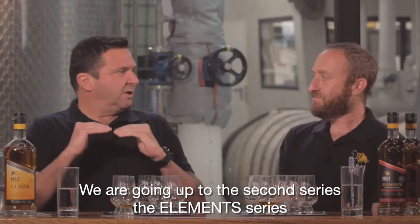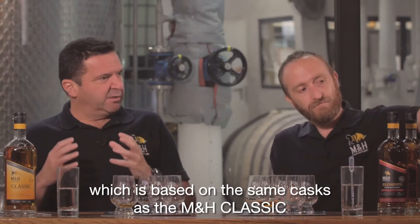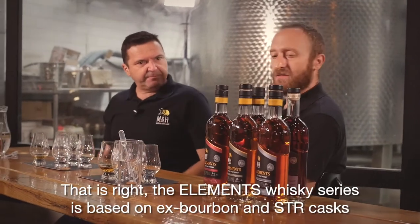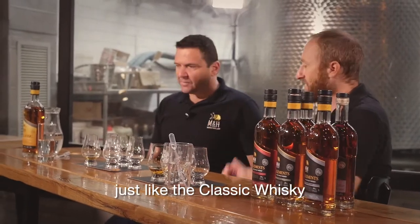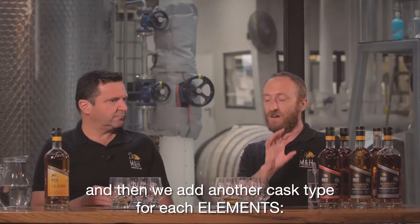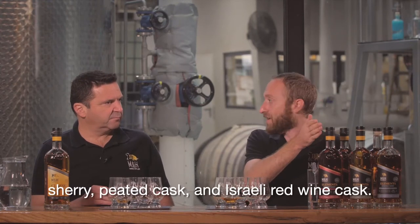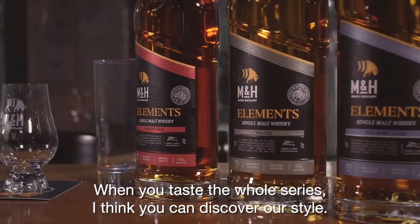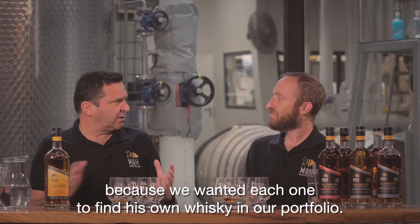We're going up to the second series — our element series. It's based on the same casks as the classic but adds another element for each whiskey. It's based on ex-bourbon casks and STR casks, just like the classic whiskey, and then we add another layer — another cask type to each element: sherry, peated casks, and Israeli red wine casks. When you taste the whole series, I think you can discover our style. Nothing is overwhelming or overpowering, because we wanted each person to find their own whiskey in our portfolio.